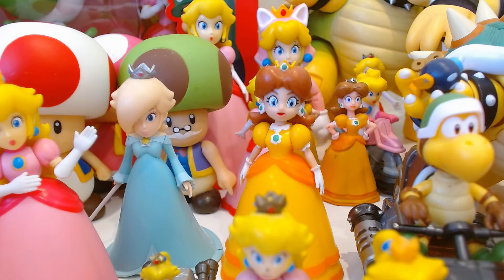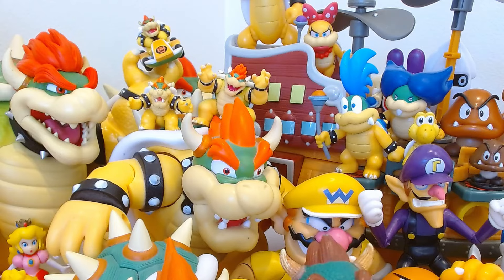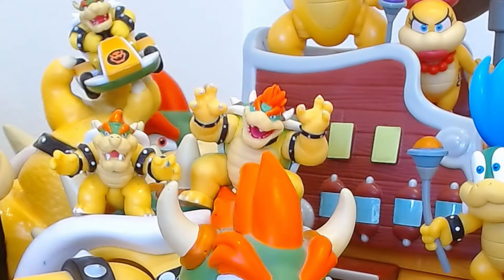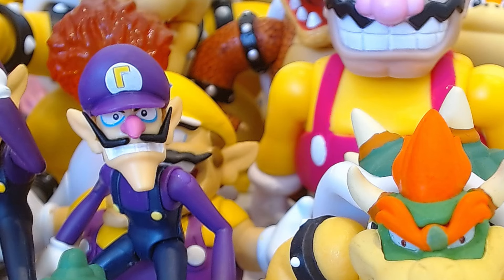Moving on to the part of my collection that has grown the most — Koopas! This new Bowser figure from the Mario movie is one of the best figures Jax has ever made, especially in comparison to the original Bowser, which is still an okay figure, but the articulation, detail, and sculpting on this new figure is so much better. On top of the original Jax Bowser is essentially the movie figure just scaled down, which is pretty cool.